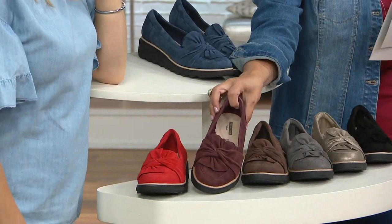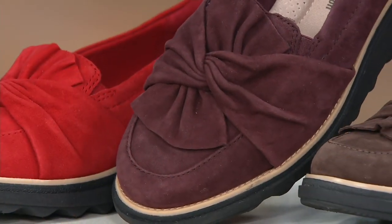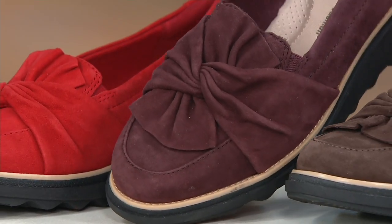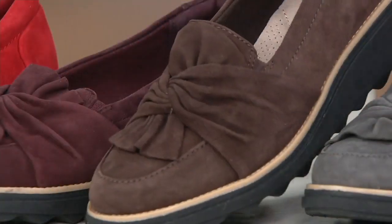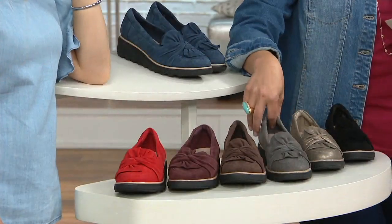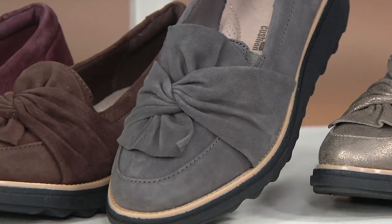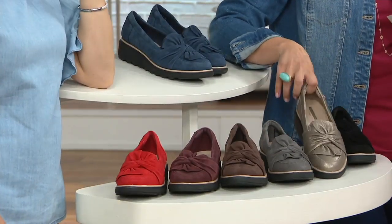Let's talk about some of the other colors that have been available since the shoe launched to QVC. This is the aubergine - sounds familiar, we just saw it in our funny dream. Here it is in the brown - I love the brown, I think it's so rich. The gray is too, to me. If you want a metallic, we'll have one option for you and that's the pewter.